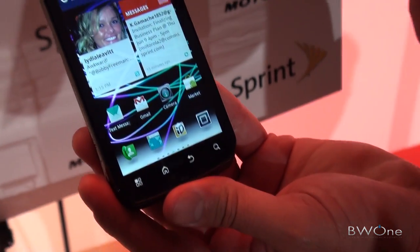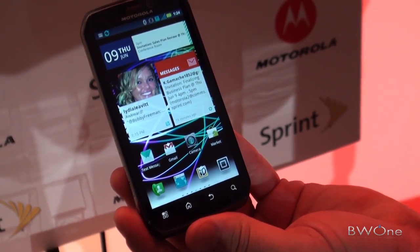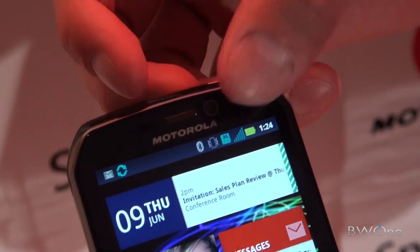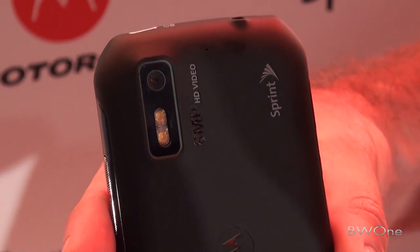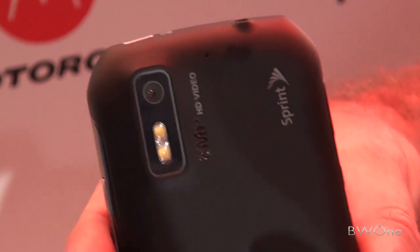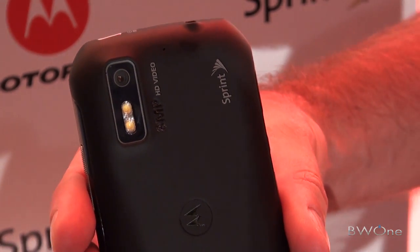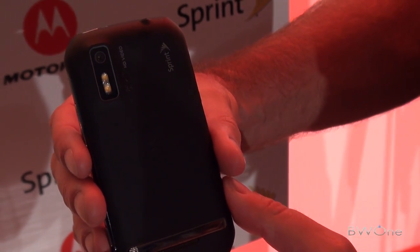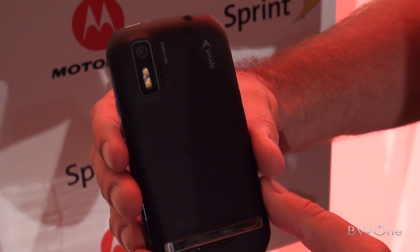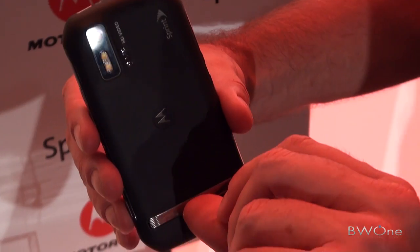One of the first things you'll notice is that it's a huge display — a 4.3 inch QHD display. We've got a VGA front-facing camera here for video chat. And then on the back you have an 8 megapixel camera with dual flash. Inside you've got a 1 gigahertz Tegra 2 dual-core processor, 16 gigabytes of storage, a gigabyte of RAM, and 1080p output capabilities, as well as a kickstand.